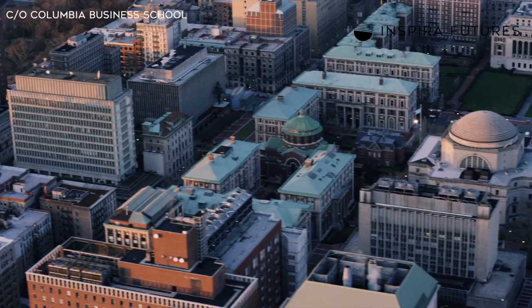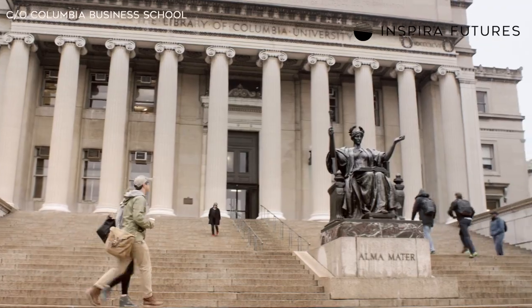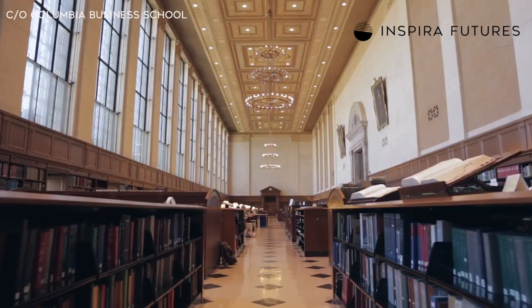Before we head into Columbia's class profile stats, I want to quickly touch on the flexibility of Columbia's MBA program, something that sets it apart from many other top business schools. If you're looking to complete your MBA in less time, Columbia Business School gives you the option of enrolling in August or January. While August is the traditional MBA route, which 70% of accepted students take, 30% choose to enroll in January, known fondly as the J-Term. If you don't need or want to do an internship, this accelerated program allows you to obtain your MBA in just 16 months, which is a great option for those short on time or those who don't want to be out of the workforce for a full two years.